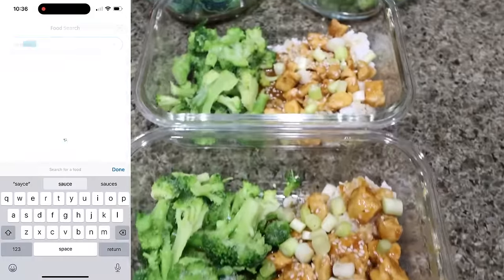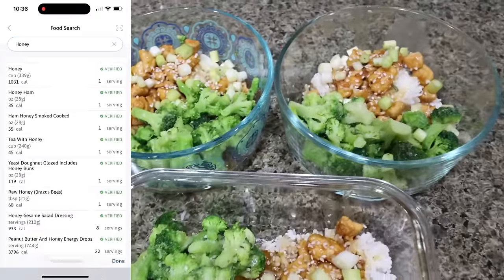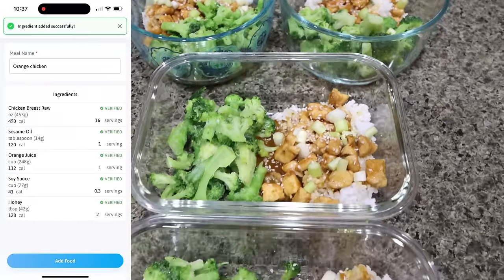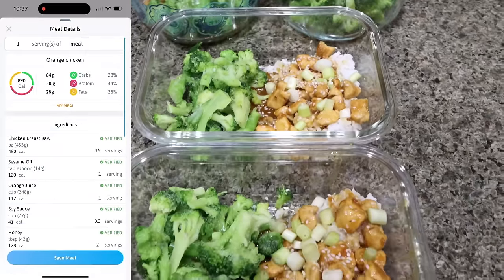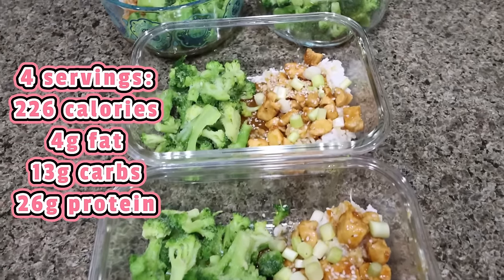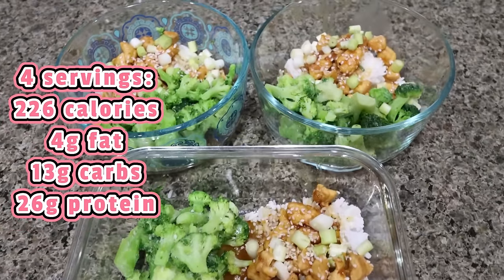Add some frozen broccoli — so when you reheat it, it cooks for the first time rather than reheating. Top with a little green onion and sesame seeds. Each bowl has about a quarter pound of chicken, a quarter cup of cooked rice, broccoli, green onions, and sesame seeds. That makes four servings — four days of lunch ready to go. Perfect for a fat-loss stage: carbs from rice, lots of protein from chicken, and fiber from the vegetable. Points, calories, and macros on screen.